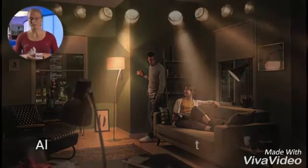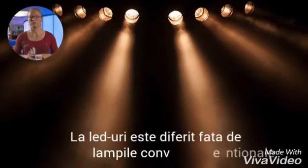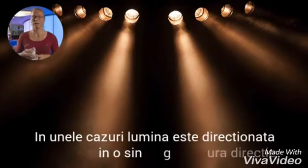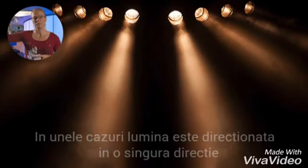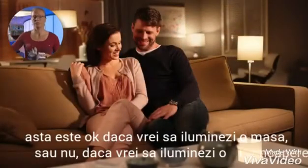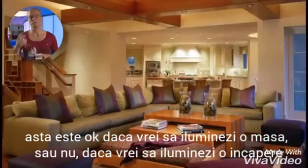Our third consideration is light distribution. For LED lamps, this may also differ from conventional light bulbs, where in some cases all the LED light is directed downward or in one direction. This may be okay if you want to illuminate a table, but maybe not if the same fixture offers uplight to the ceiling.